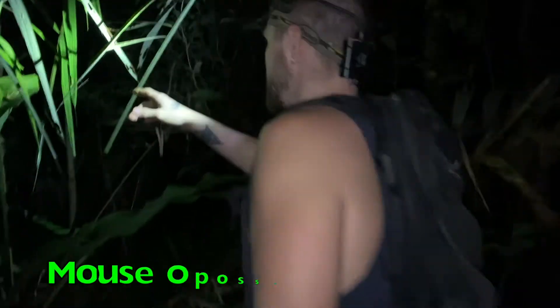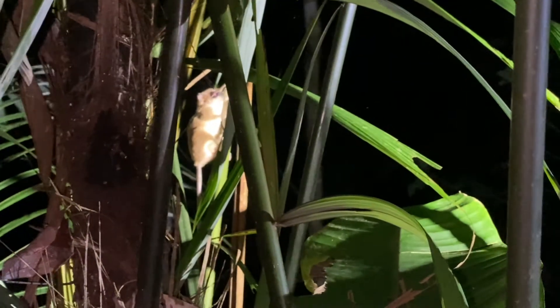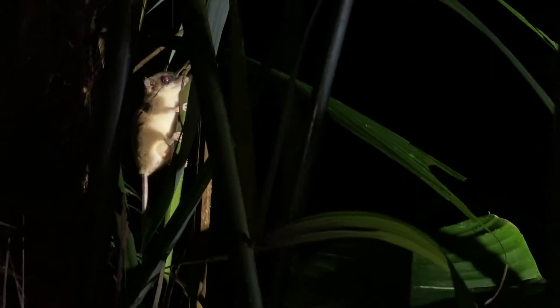This is a baby mouse opossum. While it looks like a small rodent, it's actually a marsupial, and it's one of the more common nocturnal mammals you can see in the Amazon. These guys like to climb on small branches and bigger trees and forage for fruits that they eat.